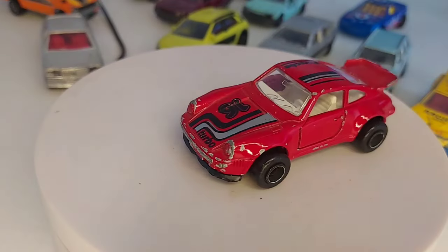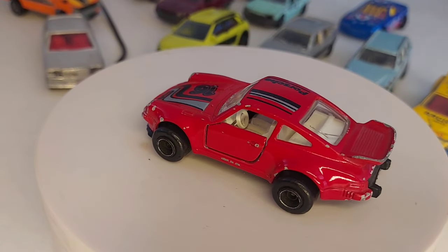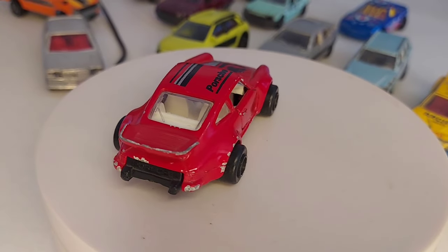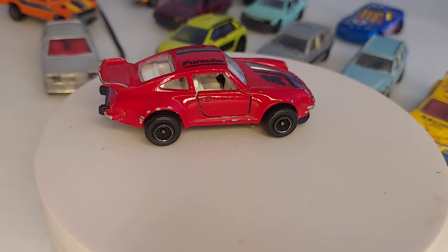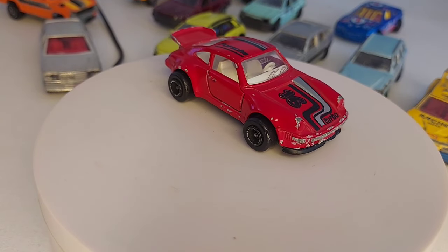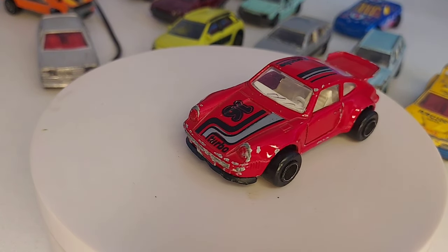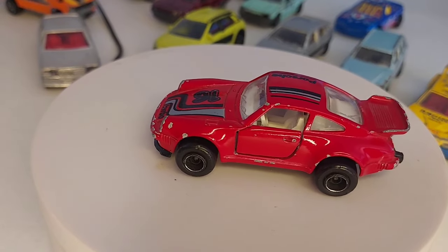Ensuite une jolie Porsche rouge rubis. Celle-là je sais que je l'ai déjà. Je suis en train de me dire que c'est un lot que j'ai acheté dans une brocante ou dans une brocante permanente, je ne sais plus. Je ne sais même plus si j'ai fait un vide-grenier la semaine dernière ou un vide-grenier permanent. En tout cas, ça reste un petit achat sympa.